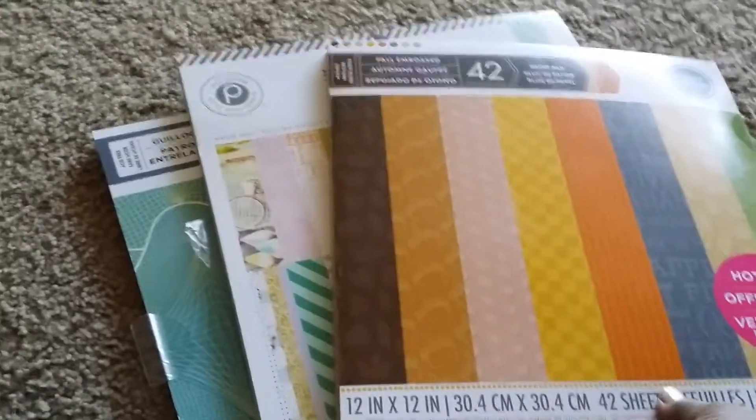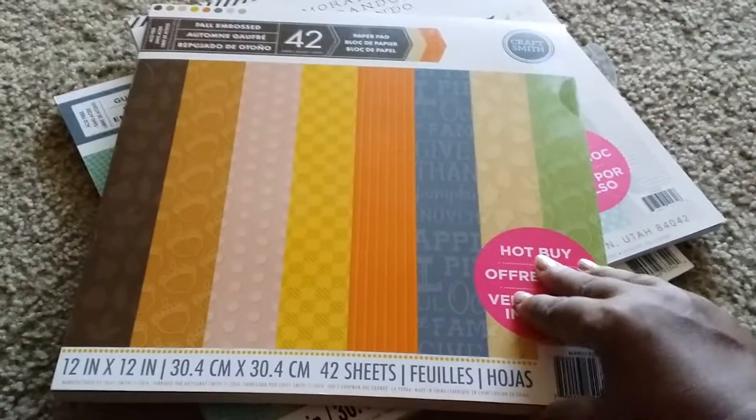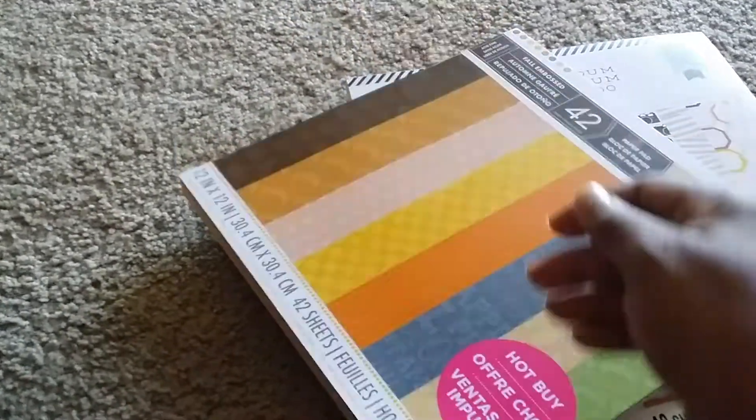They have the Hot Buys paper packs for $5, and so I got three of them. This one is really like fall. They're all embossed — some have acorns, different designs. Sorry for the camera and the lighting, you can't see that very well. A lot of these say things like 'give thanks' and whatnot. So I thought those would be really great for the fall and Thanksgiving.